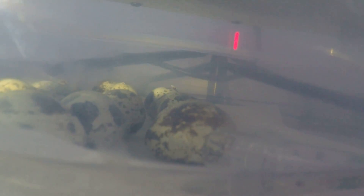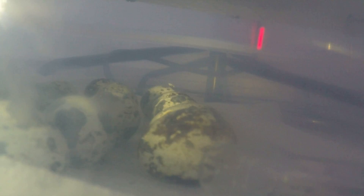Out of 13 eggs I can see 3 pips — at least 4. There should be more than that. But that's not a bad hatch. This is my first time incubating, so I am totally inexperienced.